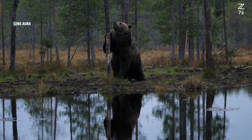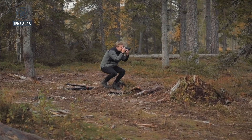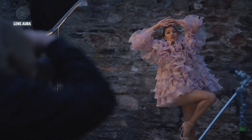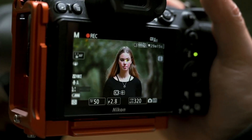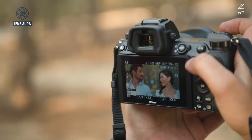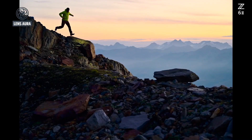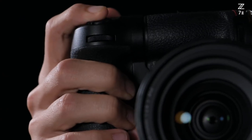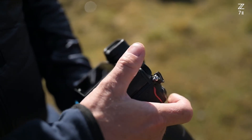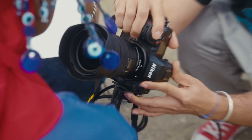Alongside this, improved in-body image stabilization (IBIS) rated up to 8 stops could make handheld shooting smoother and more reliable, reducing reliance on gimbals or tripods. Of course, high-resolution sensors come with challenges, chief among them being heat management during extended recording sessions. Shooting 8K video generates significant heat, and Nikon may need to integrate better cooling systems to ensure reliability. Still, for many users, the simple inclusion of professional-grade internal recording formats will matter more than headline-grabbing frame rates. For hybrid creators who straddle the line between photography and videography, the Z73 could be the all-in-one solution they've been waiting for.